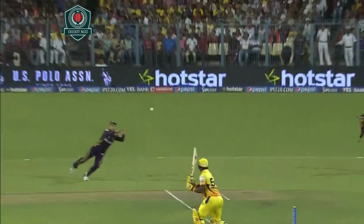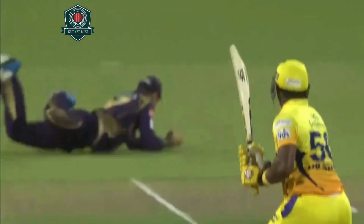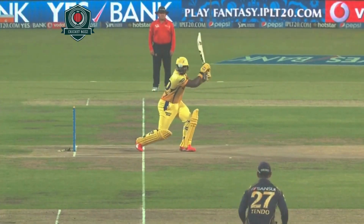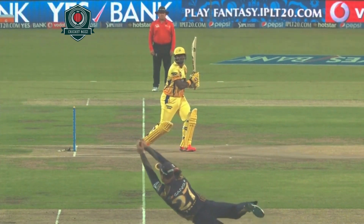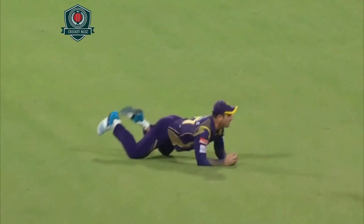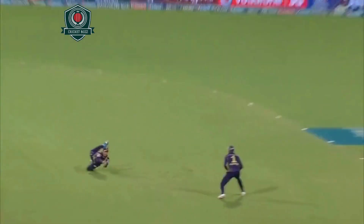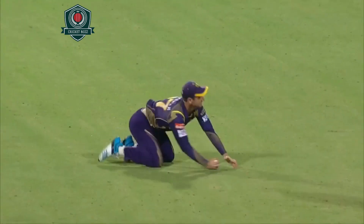Smith smokes it into the offside — what a catch! Tendulkar's got it, absolute cracker, great angle, brilliant angle there. The anticipation — he dives, it's flying through the air in real time.